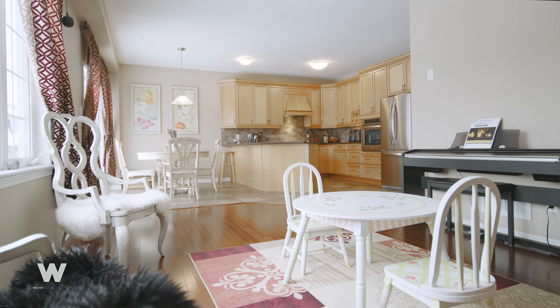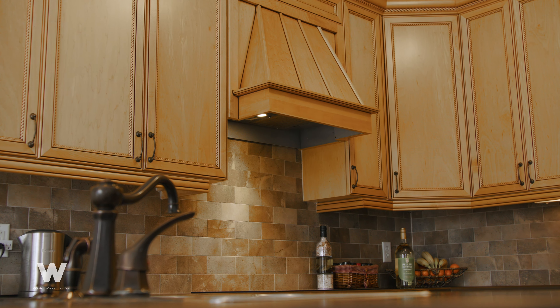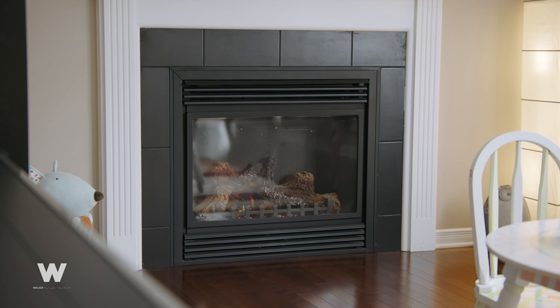The main level offers you an open floor plan featuring a chef's kitchen with striking solid maple cabinets, hardwood floors, and a cozy family room with fireplace and park views.